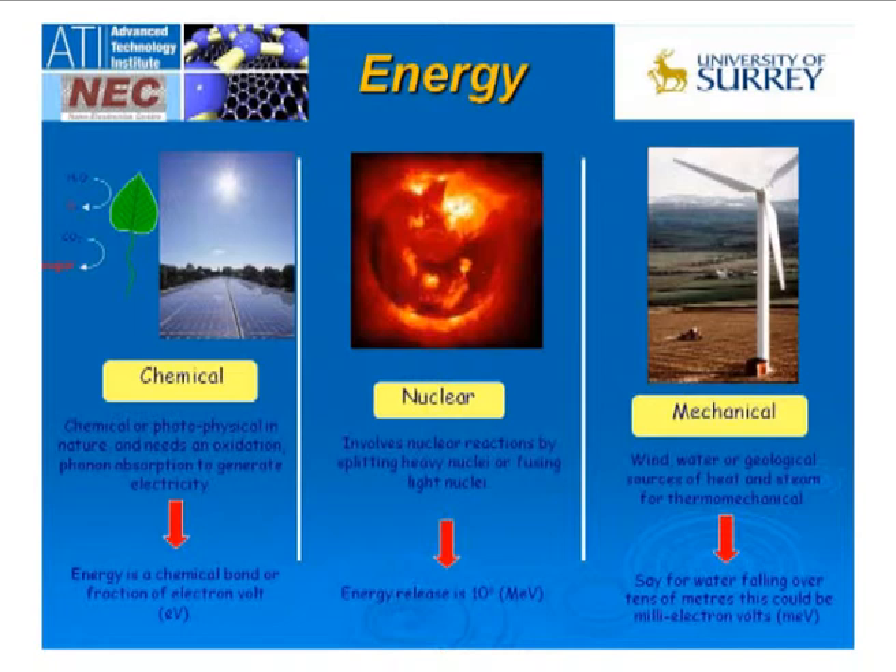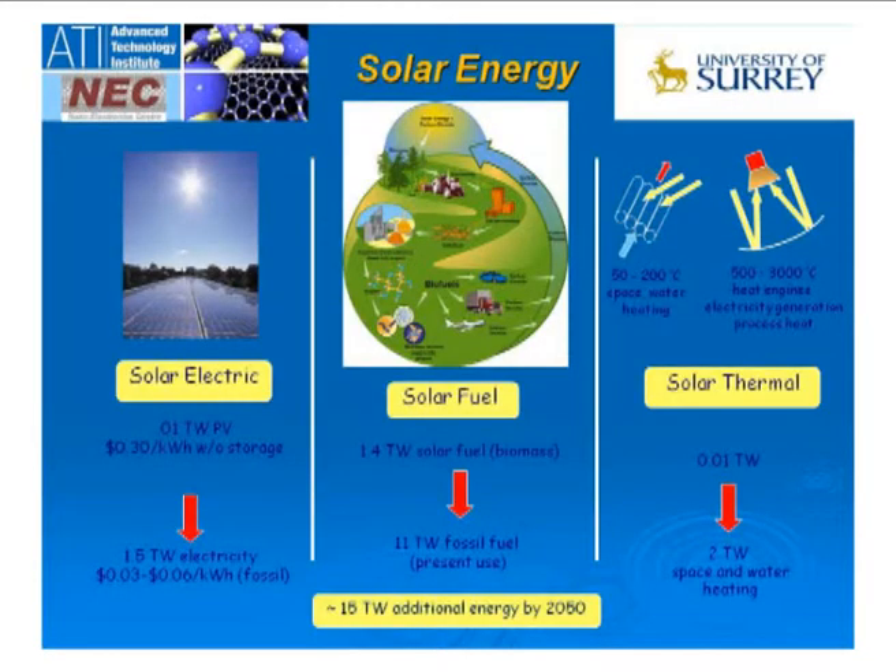For hydroelectricity, water falling a few meters will give you millielectron volts — that's why you need very high dams with very fast-flowing water in order to get useful energy out to run a turbine. Looking at solar energy, the solar energy conundrum is very simple: at the moment, the energy price is too high, at about 30 cents per kilowatt hour without storage. You need to compete with 3 to 6 cents from fossil fuels, and we are currently producing about 10 gigawatts from solar when you really need to be thinking about 5 to 10 terawatts.